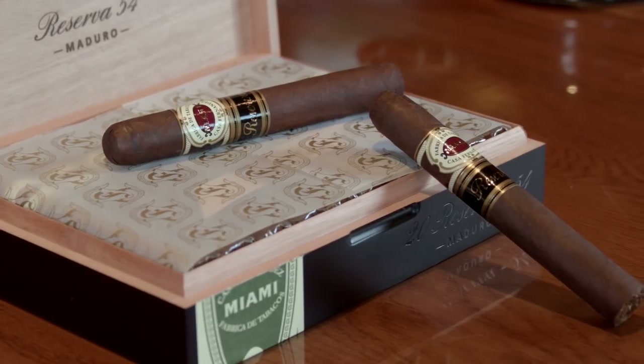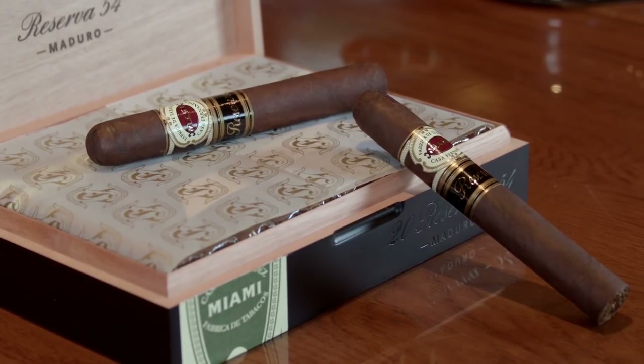This thing has got that wonderful Nicaraguan profile — that darkness, that sweetness. You're getting definite notes of citrus, almost a dark coffee bean, dark chocolate. You're getting all of that and it's very complex. When you take that San Andreas Mexican wrapper and put it on top of it, it takes that Nicaraguan cigar to another level — it just bumps it up. And it is full-bodied, but not overpoweringly strong. Lots of flavor, lots of stuff going on.